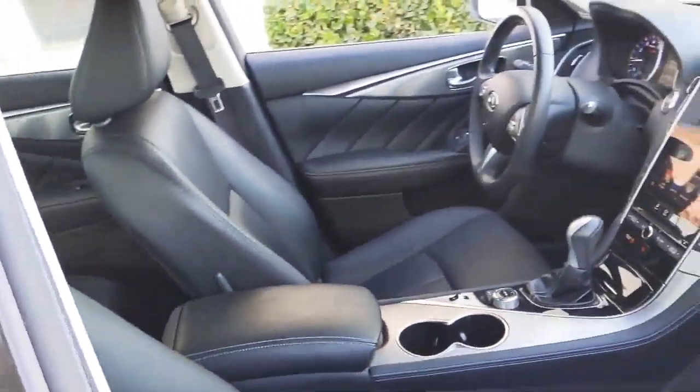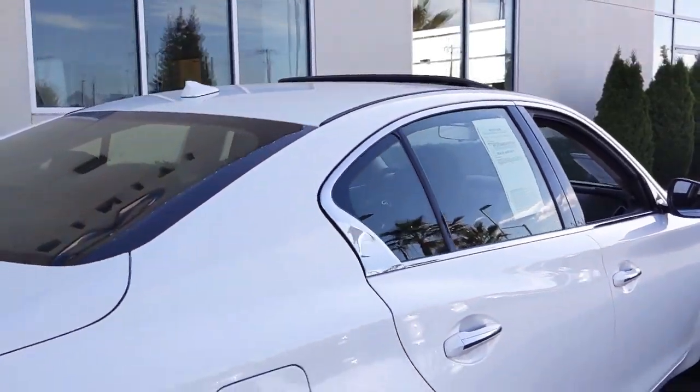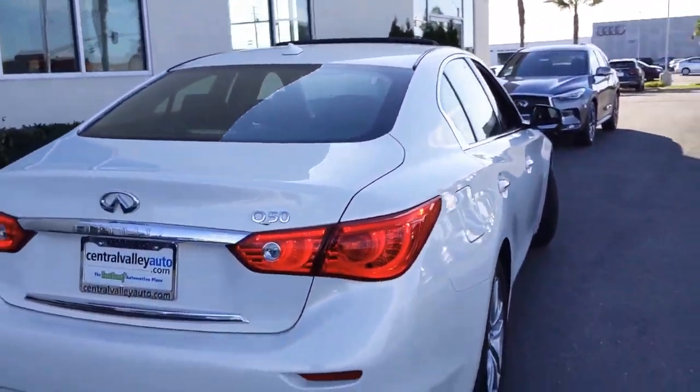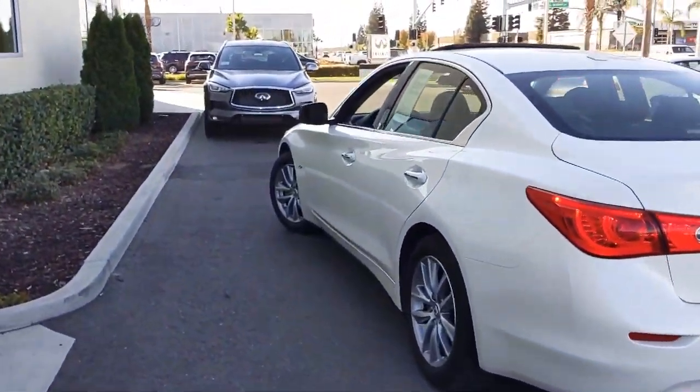We have a graphite interior and a sunroof up above. Overall, it's an extremely clean car Steven. I think this is a great choice between the two.